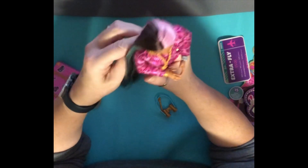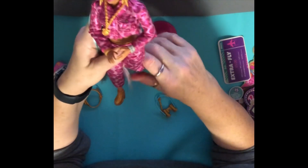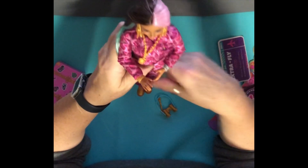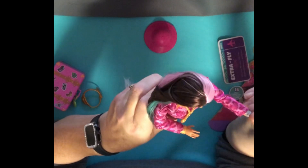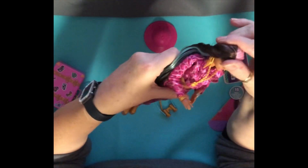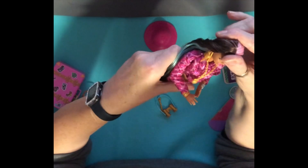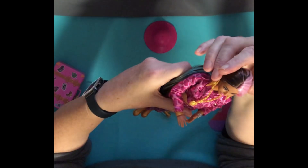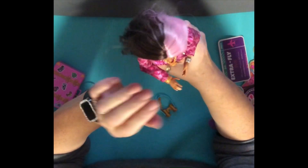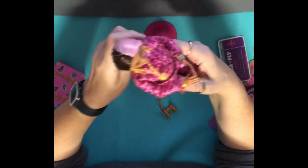She has articulation at the knee and hip — she can go out, in, backwards and forwards. She also has articulation at the elbow, at the wrist, and her head is articulated in the normal Barbie way. The head articulation is quite good. She does have kinks in her hair from where the hat was held on — it seems a shame to hide that gorgeous hair under a hat.